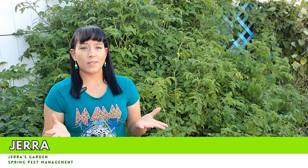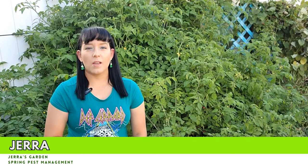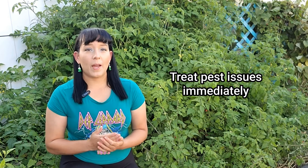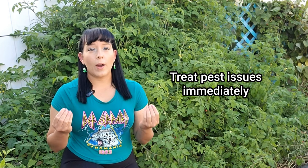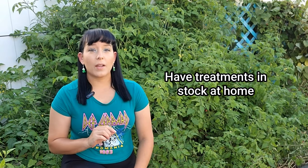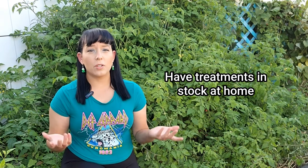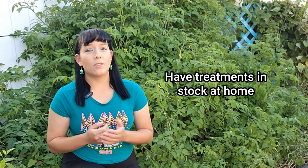Springtime is when all the pests start waking up from their winter dormancy — they start laying new eggs and hatching new larvae that will quickly populate the garden. If you notice a pest problem, treat for it immediately. Every day that goes by untreated means more time for that pest to populate, requiring more work and applications of treatment. Try to stop what you're doing and nip it in the bud right away. Have treatments in stock at home so you can treat immediately, reducing time spent going to the store or waiting for delivery while the pest population increases.